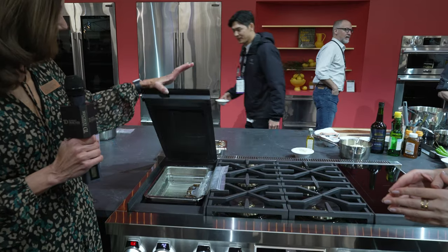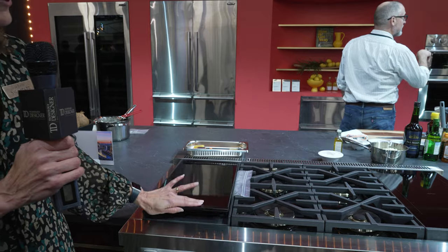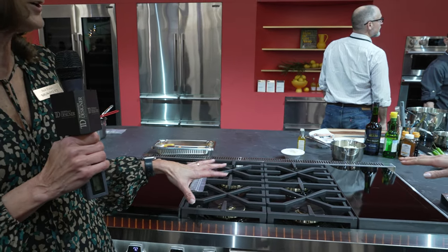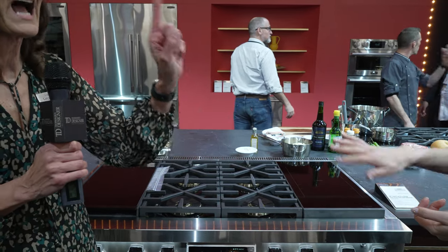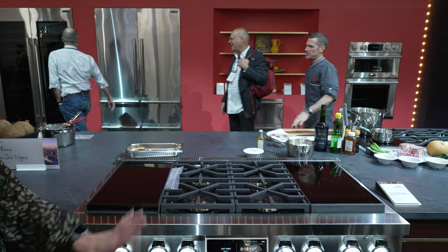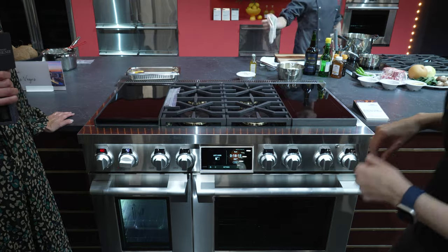Because you have the only industry-exclusive water bath sous vide on a range. We have it on the 36 and 48. You have four high-power burners plus two induction burners. Best of all, you have an oven that is a bake oven but also a full steam oven. We have a great full steam oven.